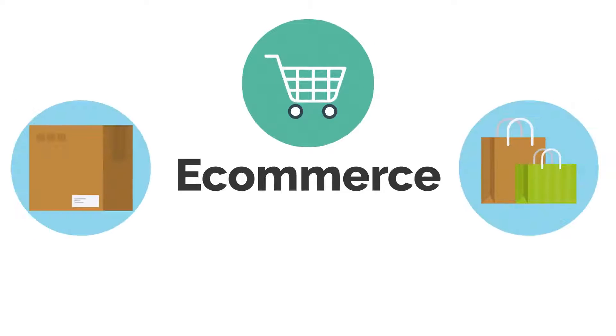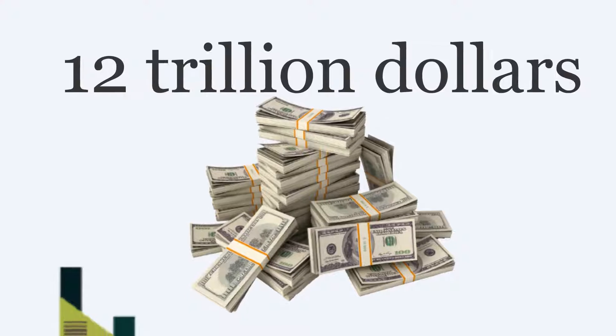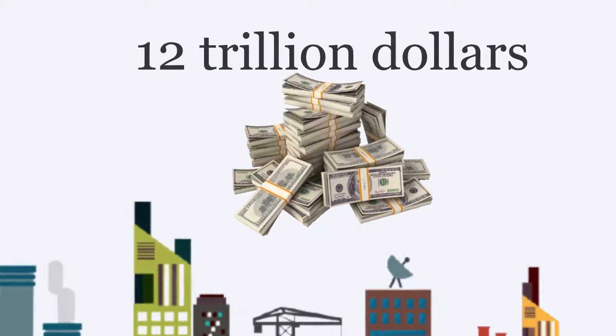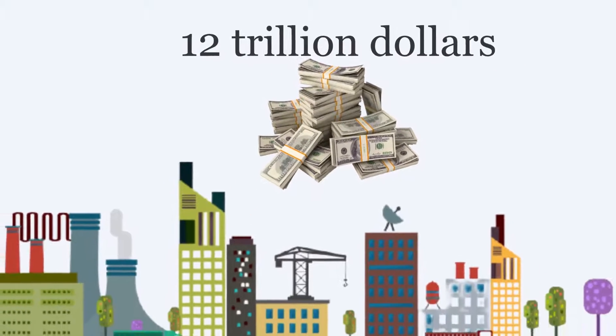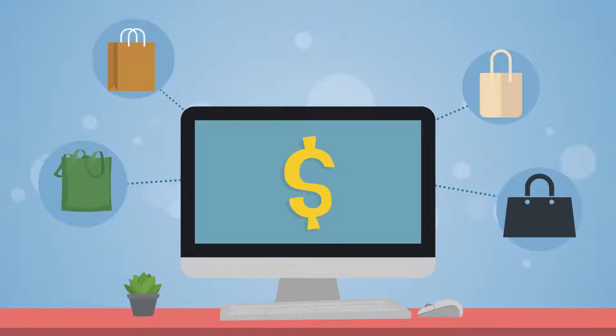E-commerce, the sale of physical goods through online stores, is taking the world by storm. It is a $12 trillion a year industry with conversion rates like no other. The sale of physical goods is the most rewarding and lucrative online business there is.